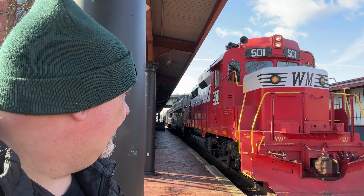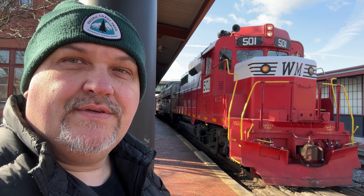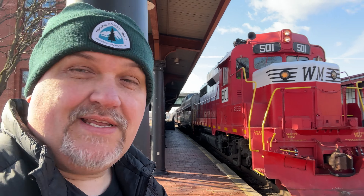Check out that beautiful engine — we're about to hop on there, go for a ride. First time on the Western Maryland scenic route. I think they're probably the last to get aboard, so let's get going.